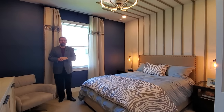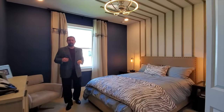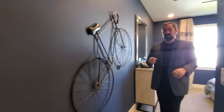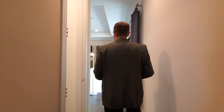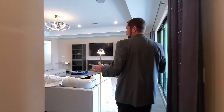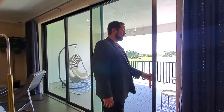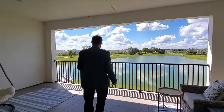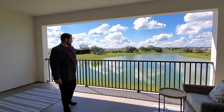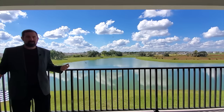Bedroom six has a closet on the other side and is decorated with a bicycle riding theme. Back at the loft, this is a great gathering area — the kids would love having the loft accessible to both upstairs bedrooms. Stepping out onto the balcony, there's a really nice view with birds swimming in the pond water. It's just a really cool feature.